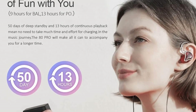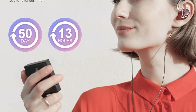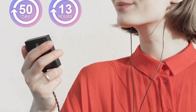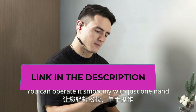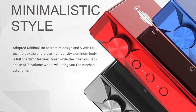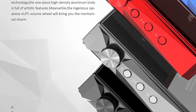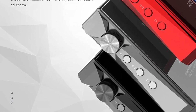The AP80 Pro can serve as a digital source by connecting to a USB amp with DAC input, or be used as an external decoding amp connected to a mobile phone or computer. It has no built-in memory but supports up to 512 GB expandable storage via microSD card. Battery life offers up to 9 hours (balanced) or 13 hours (single-ended) of continuous playback, and over 50 days of deep standby.